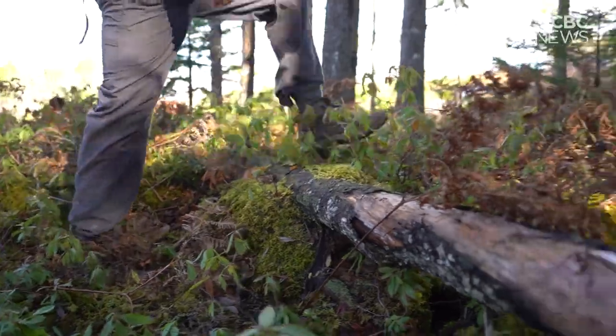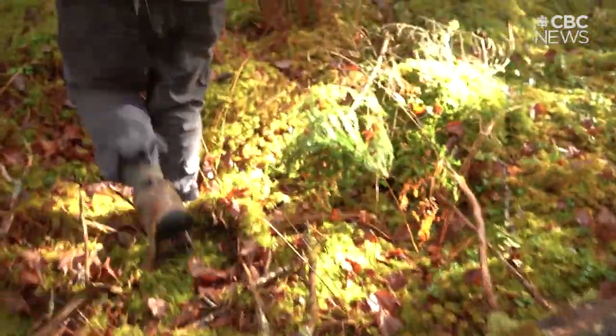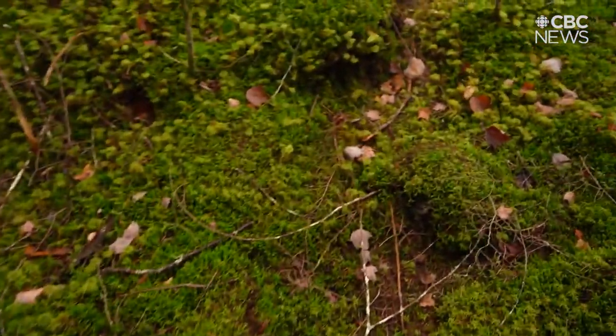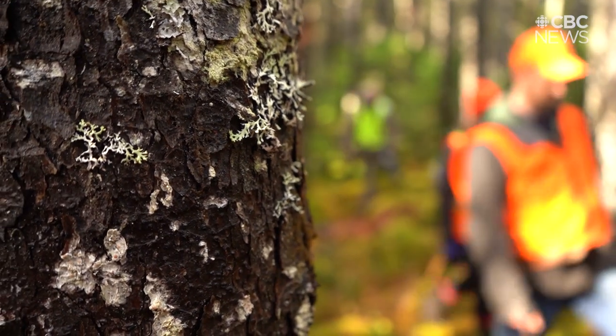There's no visible path. Spruce and hemlock trees tower over us. The moss-covered ground is like walking on a shag carpet — key indicators, I'm told, that we're close to our needle in the haystack.